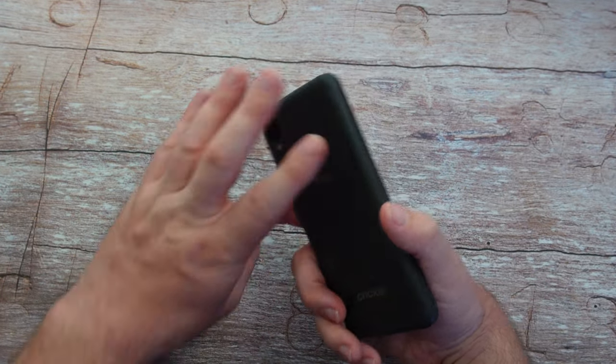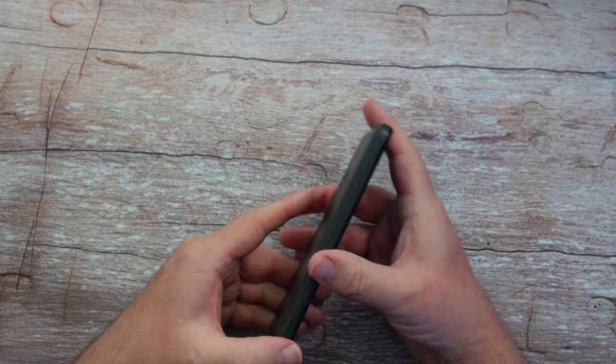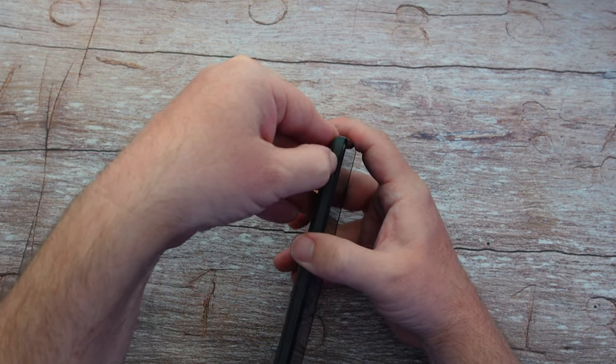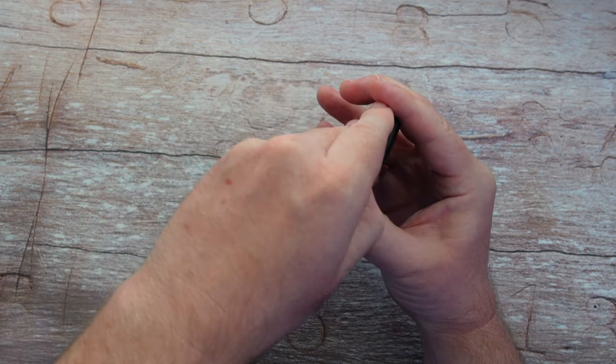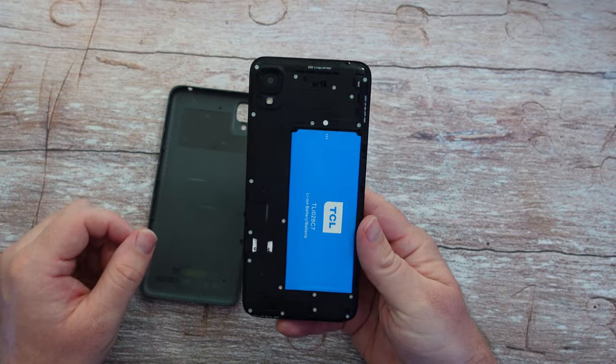The battery is a 3000 milliamp battery inside, and it's actually removable. That's one of the crazy things on here. There's a little indent right here where you just pull it off the back, pull it back off — and look at that, a removable battery.